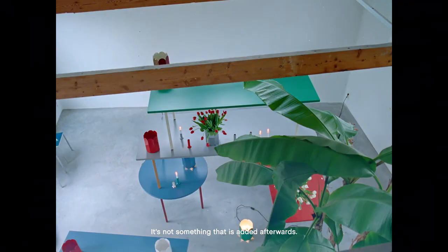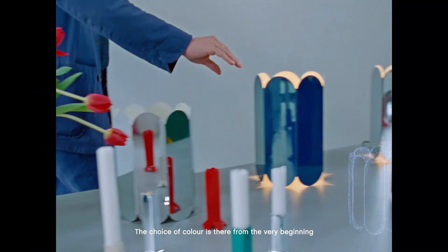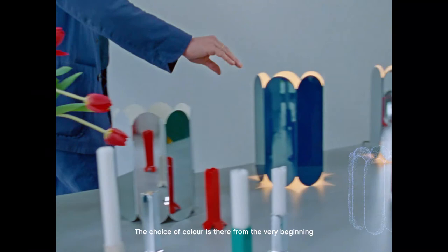We look at colour as a material. It's not something that is added afterwards. The choice of colour is there from the very beginning. With colour you can change the way people look at an object. We believe colour can change an object into another object.